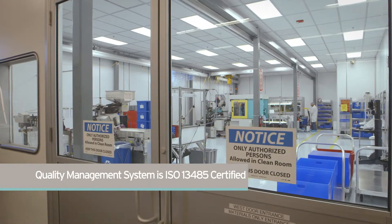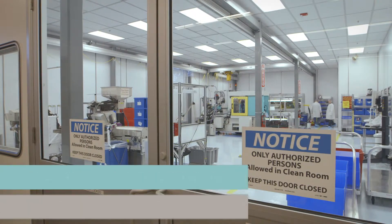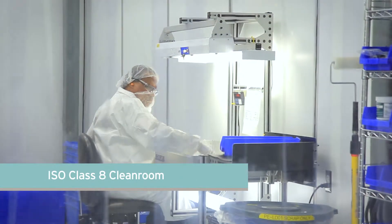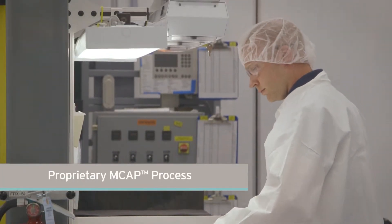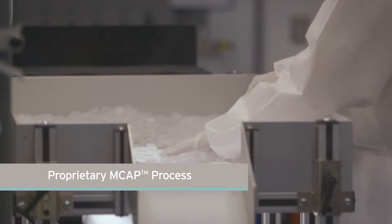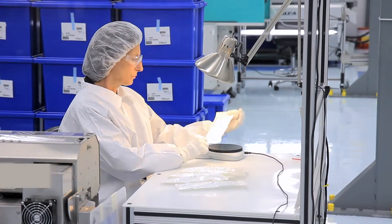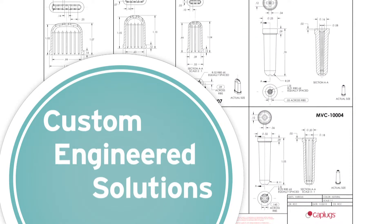Certified to meet the ISO 13485 standard, we're able to cater to the medical industry with our ISO Class 8 cleanroom and proprietary MCAP process. The MCAP submittal process is part of our stringent quality management system, ensuring customer design and precision specifications are met every time.